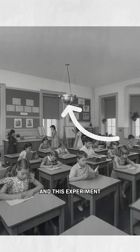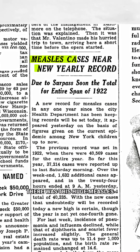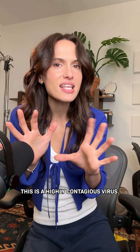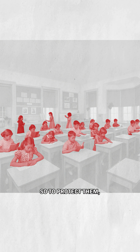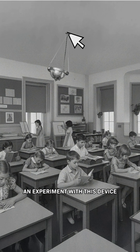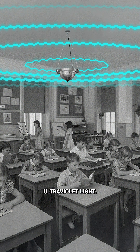These children are test subjects, and this experiment could save your life. So in 1941, there was this huge measles outbreak in the United States. This is a highly contagious virus — it can hang out in the air for up to two hours. Today we have a vaccine for it, but in the 40s, every kid in this room was vulnerable. So to protect them, researchers ran an experiment with this device that emitted ultraviolet light.